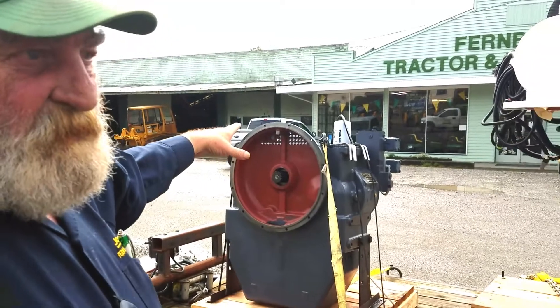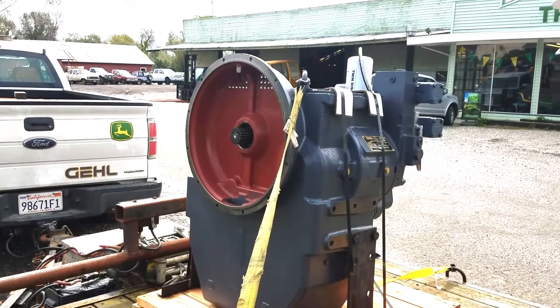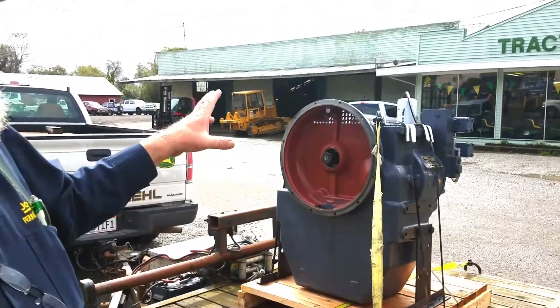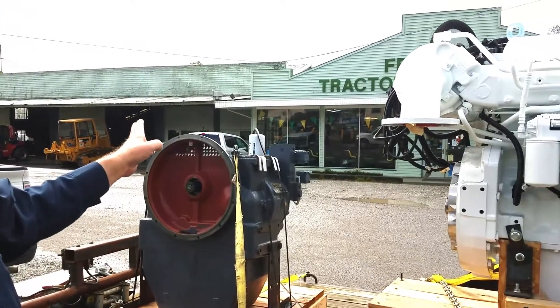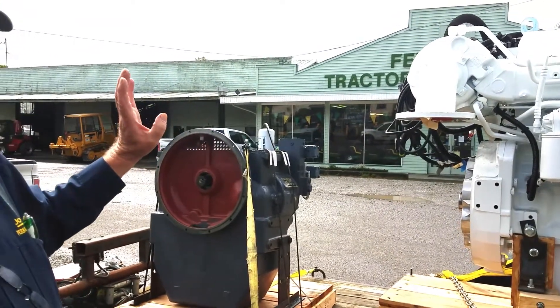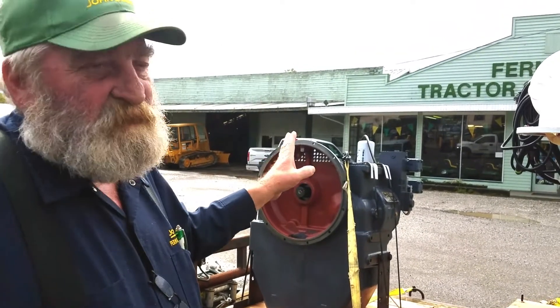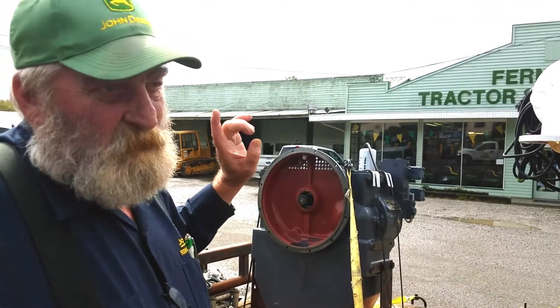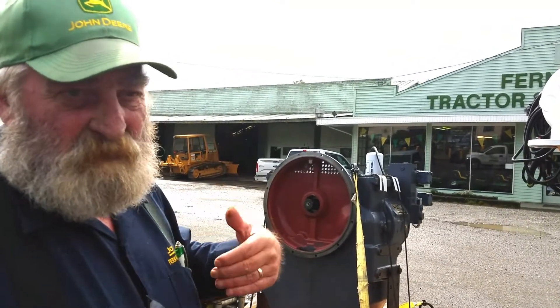Over here is the transmission that goes with it. This is a Twin Disc 5G516 transmission. It's been set up to mate with this engine, and it was also machined on the other end so that his current companion flange would match. He will send the shaft off to be tuned for anti-vibration and other issues.